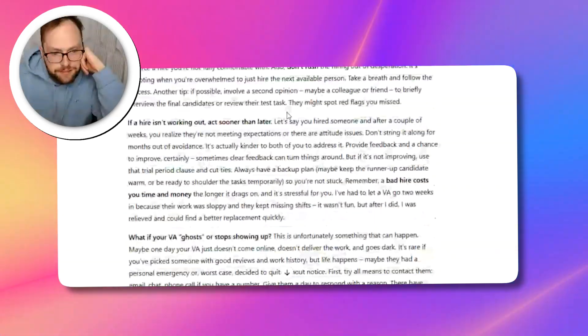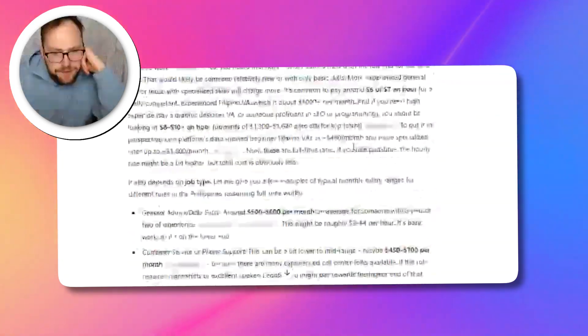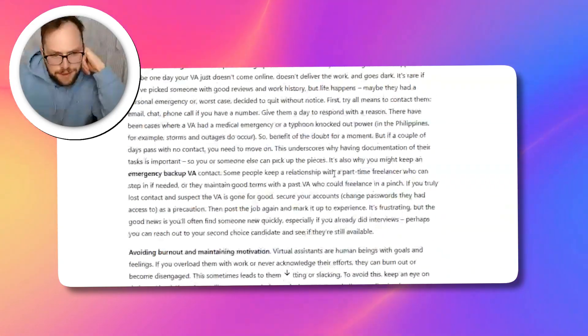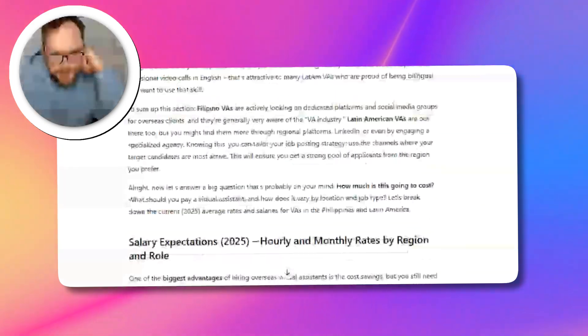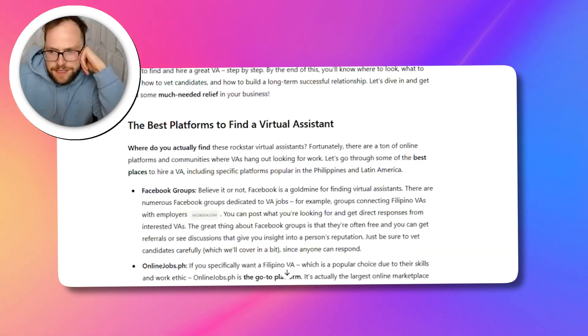It looks pretty cool — let's start from the top and read through this, make sure there's nothing I want to change. It made a long script with all these sources. You did a pretty good job. This is pretty darn good — it kind of killed it. I might add a little ending section, but I think it's pretty much what I wanted. Well, that's how you create a script. I'm going to keep this and yeah, that's that.